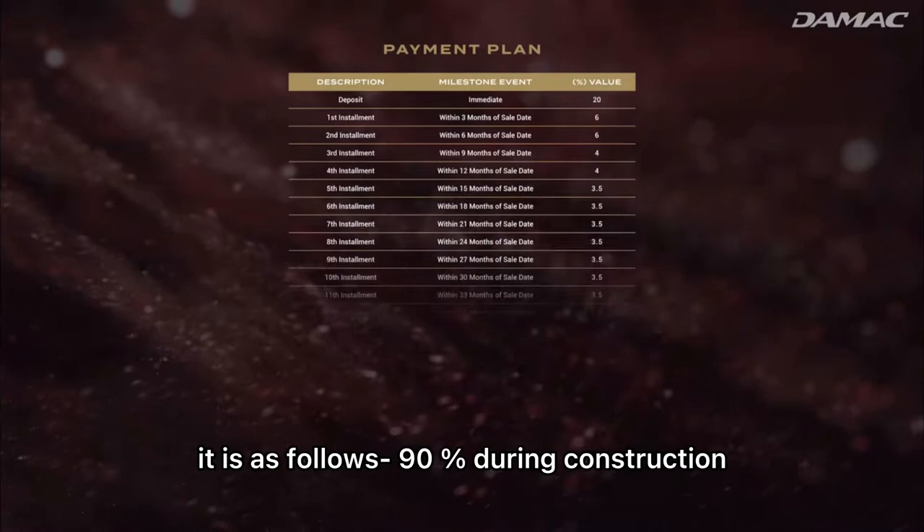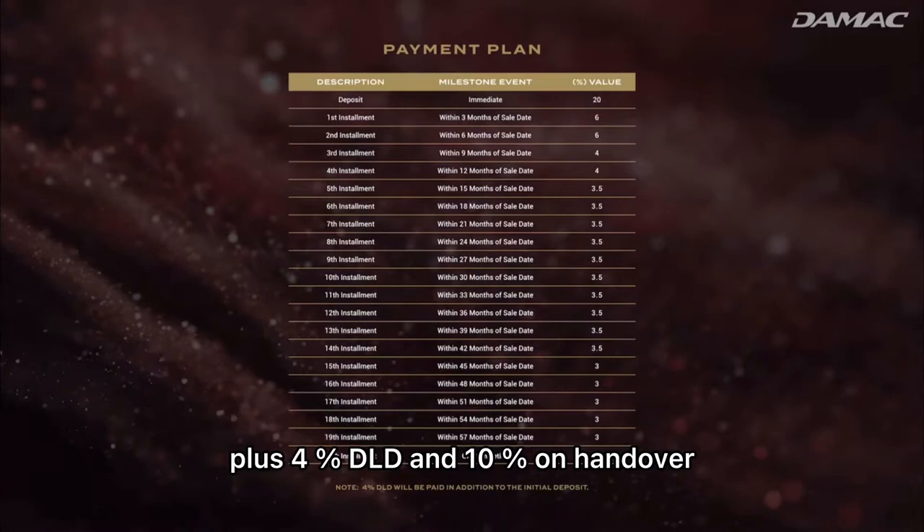Regarding the payment plan: 90% is during construction with 20% down payment plus 4% DLD fees, and 10% on handover, which is going to be five years from now.